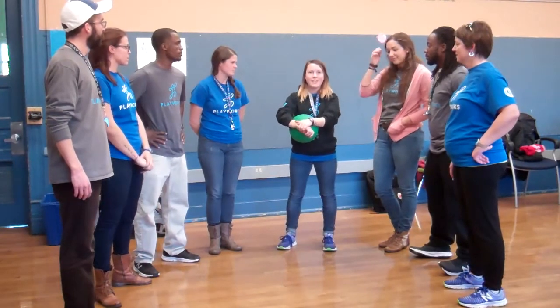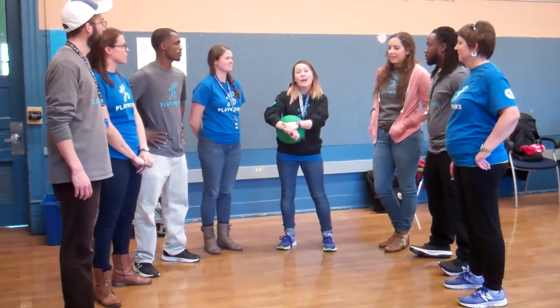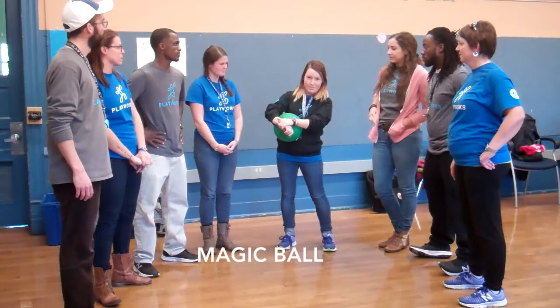Hi, everybody. My name is Coach Stephanie, and I'm with Playworks Wisconsin. I'm going to teach you how to play Magic Ball today.